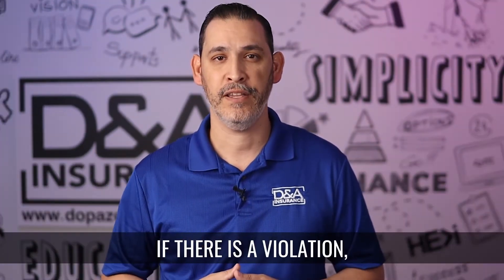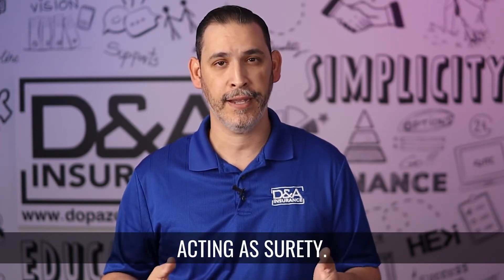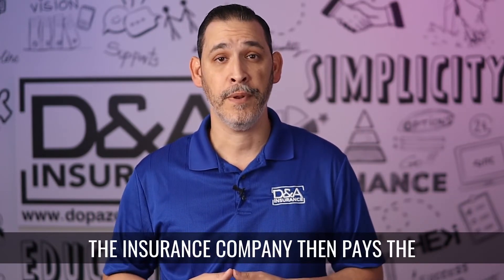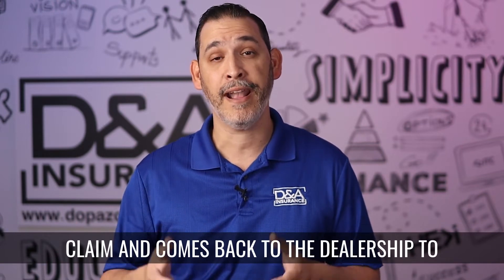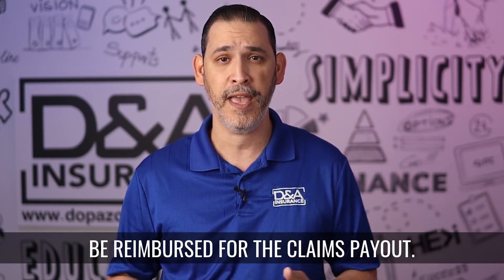If there is a violation, the claim is filed by the state of Florida to the insurance company acting as surety. The insurance company then pays the claim and comes back to the dealership to be reimbursed for the claims payout.